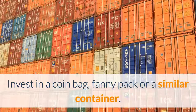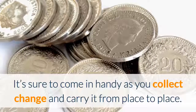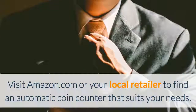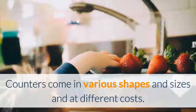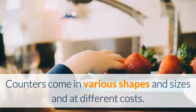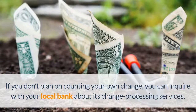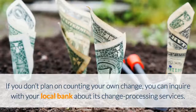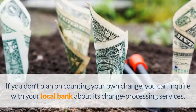You want to make sure to invest in a coin bag, a fanny pack, or a similar container — it'll come in handy as you collect change and cash and carry it from place to place. Also visit Amazon.com or your local retailer to find an automatic coin counter that suits your needs. Counters come in various shapes and sizes at different costs, but make sure to get one that's industrial enough to stand up to daily use. If you don't plan on counting your own change, you can inquire with your local bank about its change processing services. If you pre-count and roll the coins yourself, the bank has to accept them.